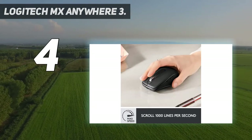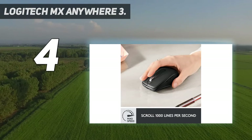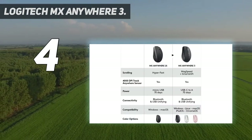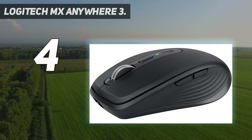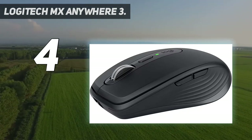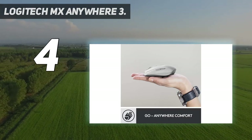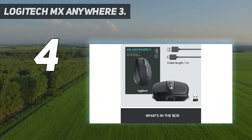USB-C Quick Charging keeps it powered up to 70 days on a full charge, and gets three hours of use from a one-minute quick charge — USB-C charging cable included. For multi-device and multi-OS use, connect up to three devices and switch between them at the tap of a button. MX Anywhere 3 works with Windows, macOS, iPadOS, Chrome OS, and Linux.